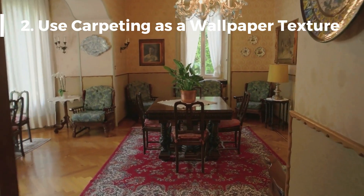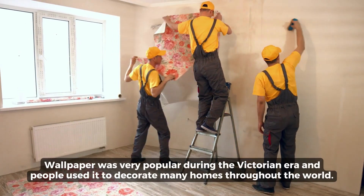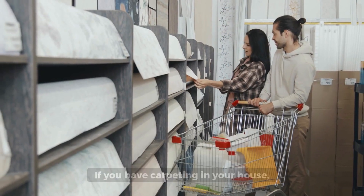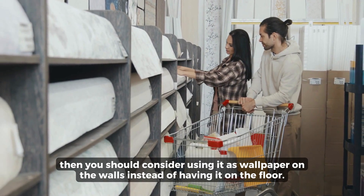Number 2: Use Carpeting as a Wallpaper Texture. Wallpaper was very popular during the Victorian era and people used it to decorate many homes throughout the world. If you have carpeting in your house, you should consider using it as wallpaper on the walls instead of having it on the floor.